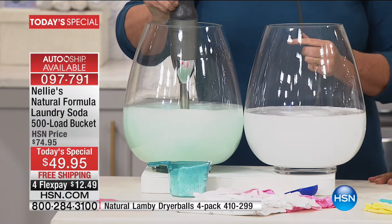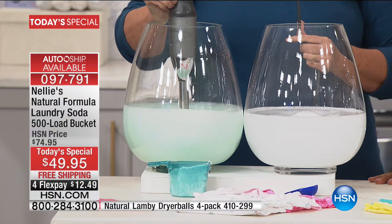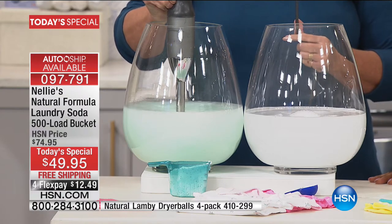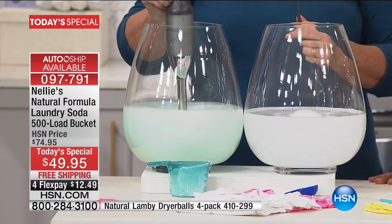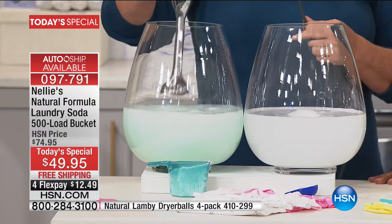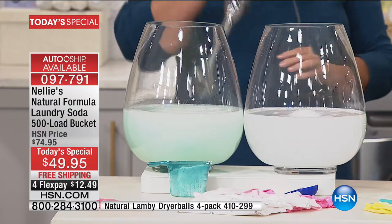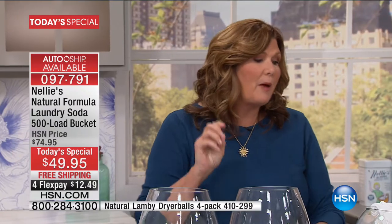It is Leaping Bunny certified, which means absolutely no animal testing — a cruelty-free product. It's also gluten-free and non-GMO. When we say this is an all-natural product, we are not kidding. It is all-natural, but it is an all-natural cleaning powerhouse.